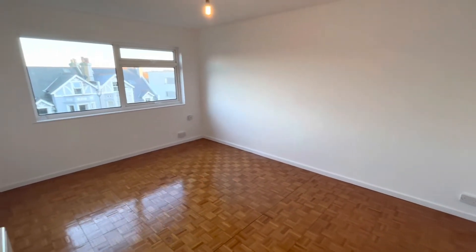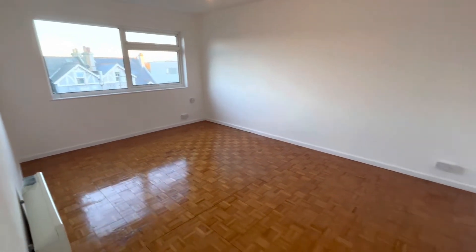And then next door you've got your living room, which again is a good-sized room. You've got a lot of natural light coming in from the window at the front.